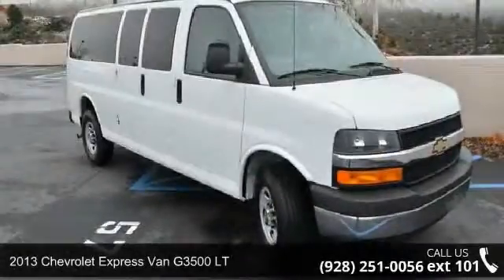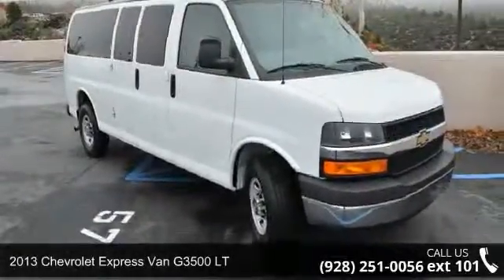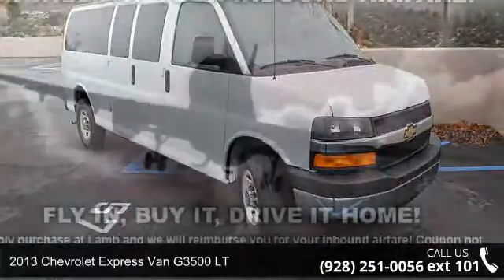Check out this 2013 Chevrolet Express Van G 3500 Lieutenant. This may be the set of wheels you've been looking for.